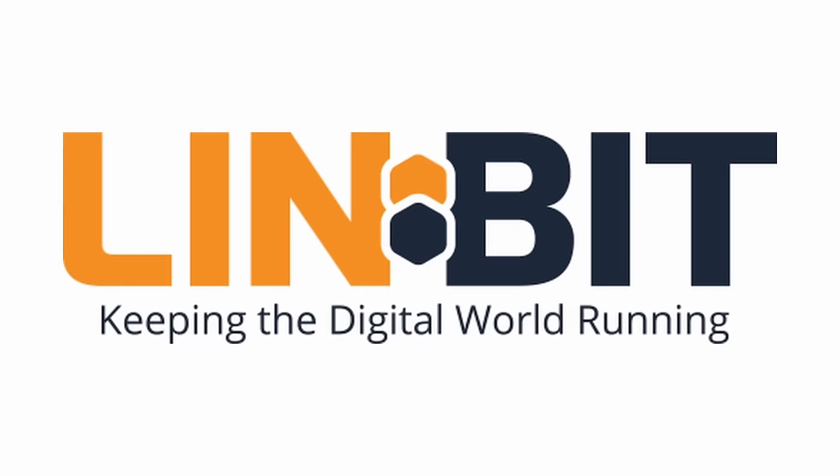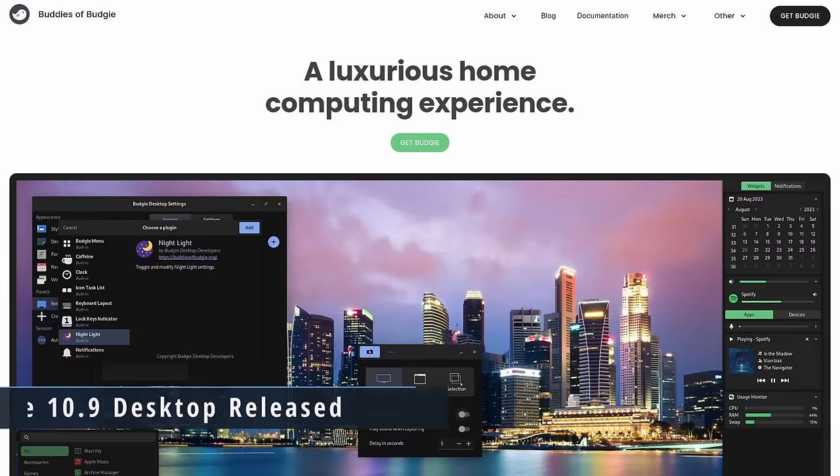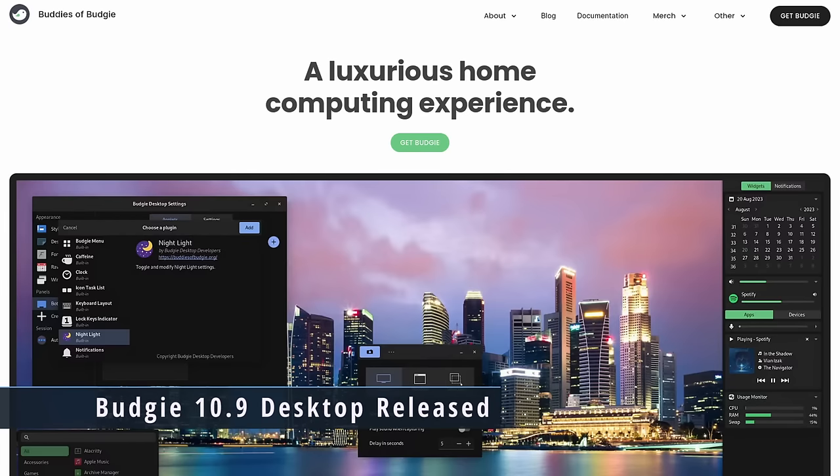This episode of This Week in Linux is sponsored by Linbit — more on them later. The buddies of Budgie have released a new version of the Budgie desktop with Budgie 10.9.